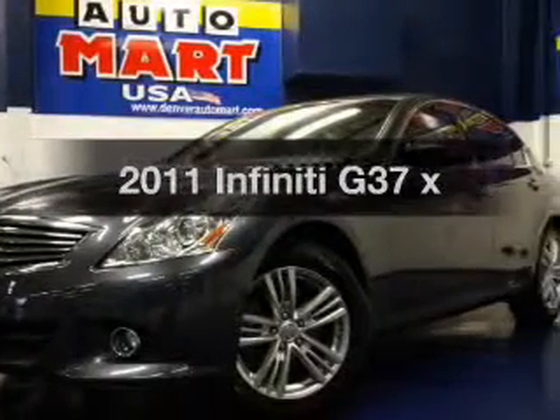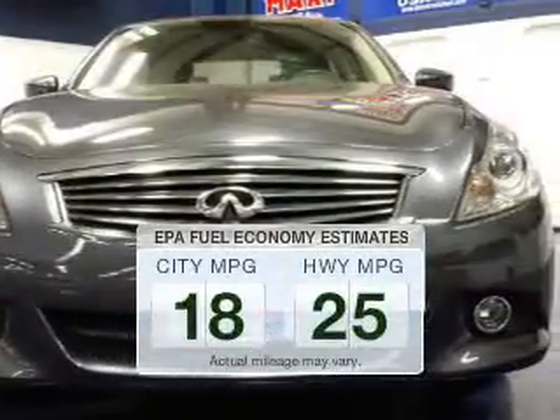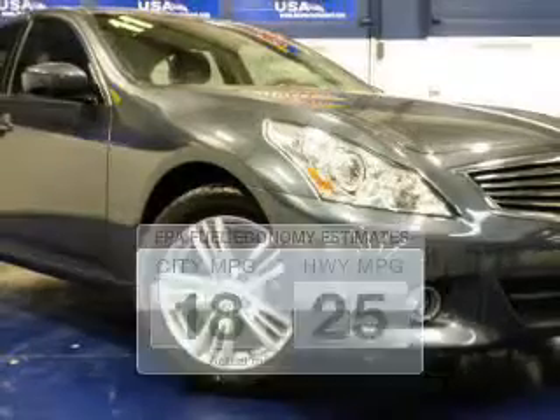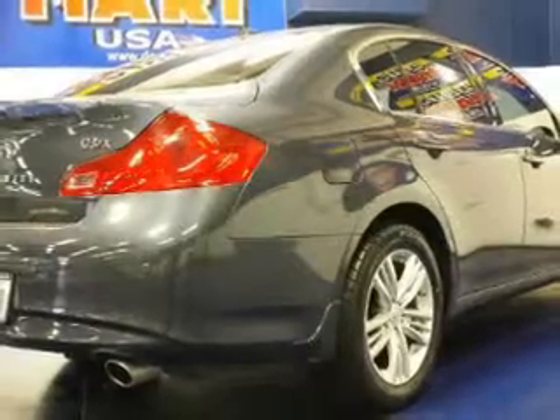Presenting the 2011 Infiniti G37 — this is the set of wheels you've been looking for. Better gas mileage means better long-term driving, and this ride delivers with a great low fuel consumption rate. The powertrain includes all-wheel drive with a solid six-cylinder engine that responds smoothly to its automatic transmission.